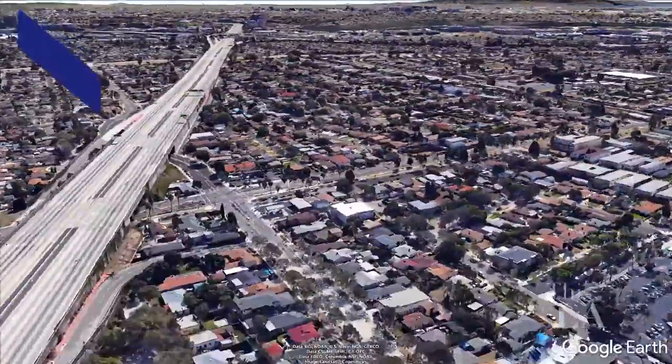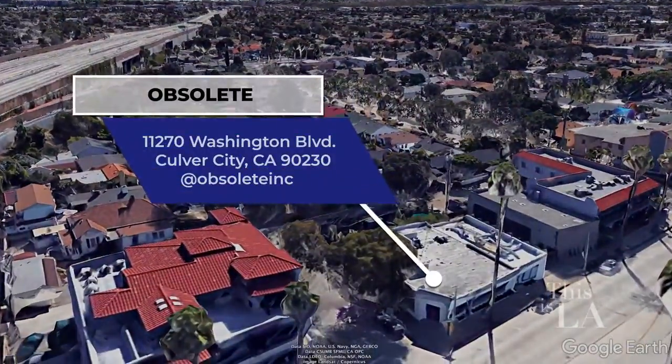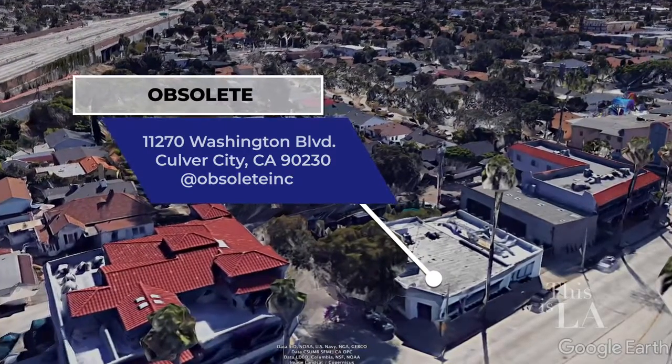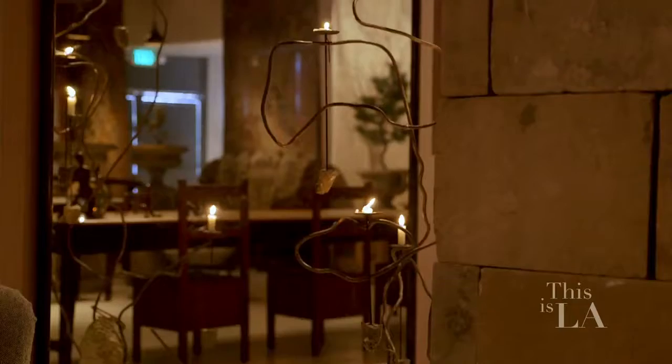What do the 18th, 19th, and 20th centuries have in common? You can find them coexisting here under one roof at Obsolete, where they take antiques and make them brand new again. The necessities of the past become luxuries of the future. We're going to go take a look and see exactly what this place is all about. Let's go check it out.